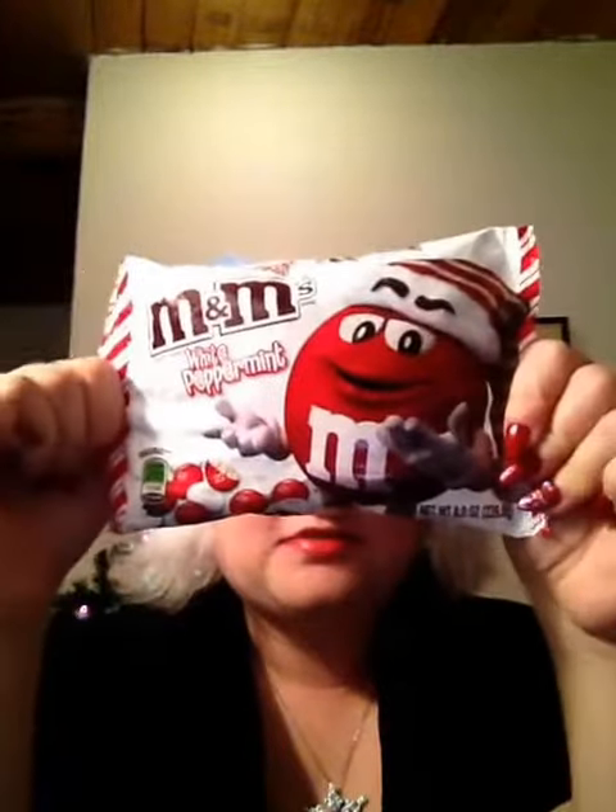This is the last video for my birthday month haul. These are all purchases I made for myself. The first item I got is a bag of M&M's White Peppermint. Keep an eye out for a taste test of peppermint items. This is one item I picked up for myself.